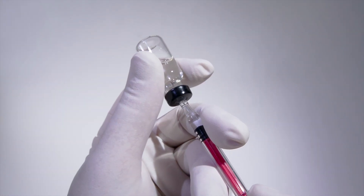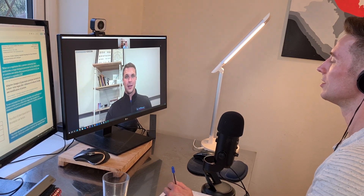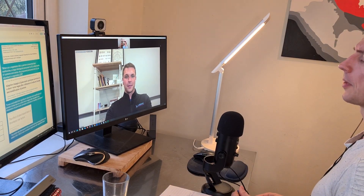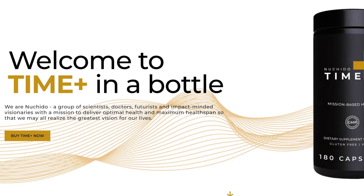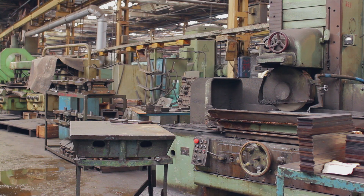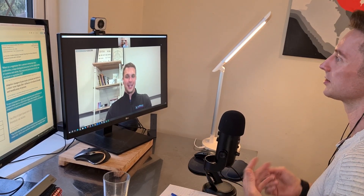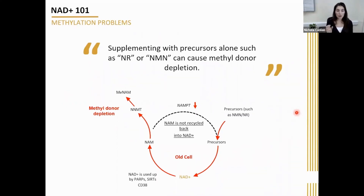I tried NAD intramuscularly and subcutaneously and didn't get the same results. There's a PhD doctor — Nicola from Nuchido — who's saying that if you give NMN it's like giving more raw materials to a factory that isn't working properly. You might increase production to a level, but the machines still aren't working efficiently. I'm happy to announce Nicola will be on the channel next week.